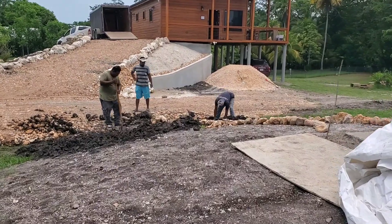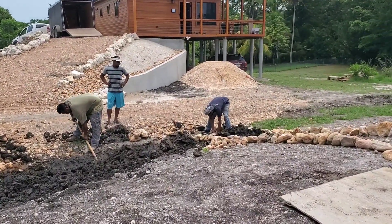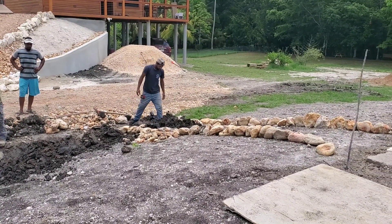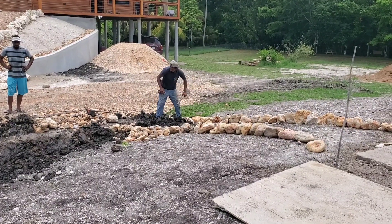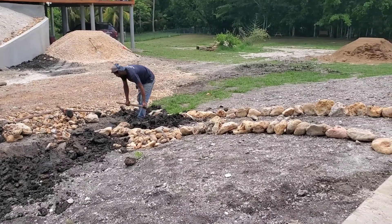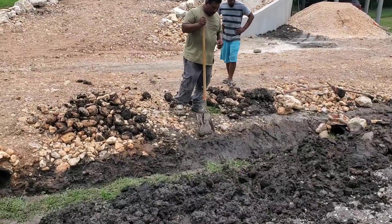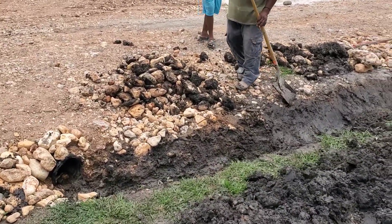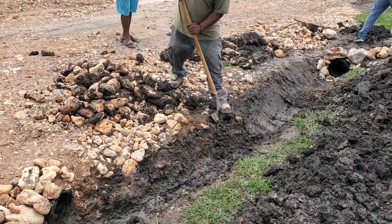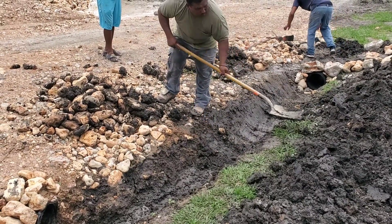The guys over here are busy doing some more landscaping. Landscaping is actually a very important thing down here because we get some torrential rainfalls in Belize. We're doing this for water diversion. Otherwise, we would have some massive erosion and really serious water problems. As you can see, we've only had one big rainfall so far this season and the ground is already saturated. Heavy clay content here, so the water tends to run off more than it does soak in.